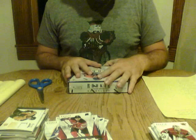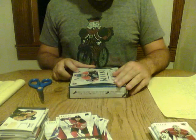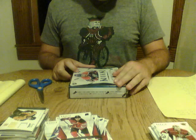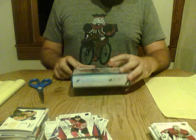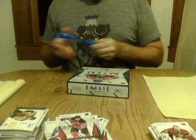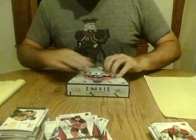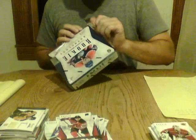Third and final box. Hopefully we can get everything into this video and not go to a fourth.